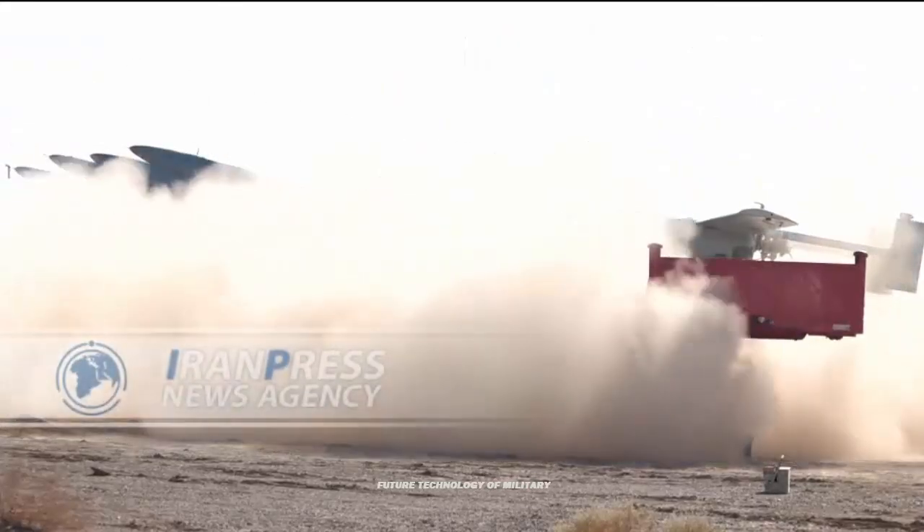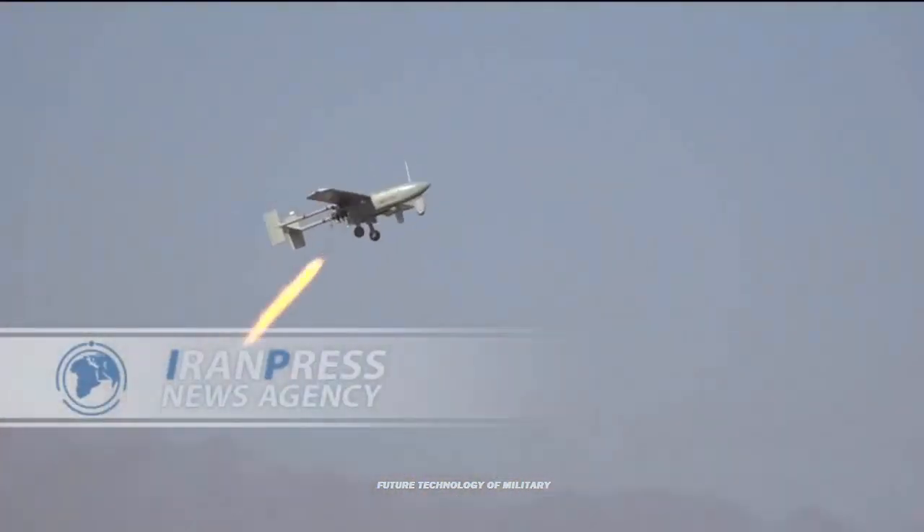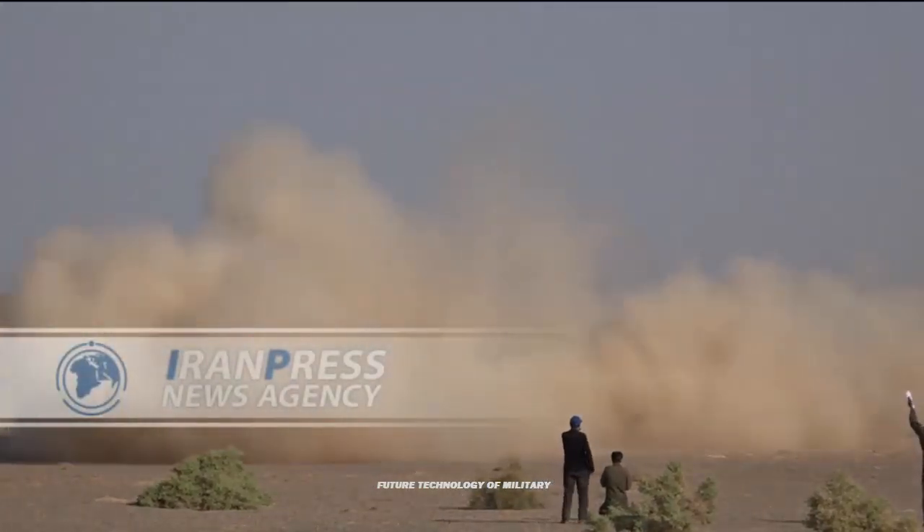Other Iranian drones downed by Ukrainian forces have been and continue to be inspected, and the ongoing investigation points to serious vulnerabilities in the global supply chain that are allowing adversarial nations like Iran to gain from the West's technological advancements.